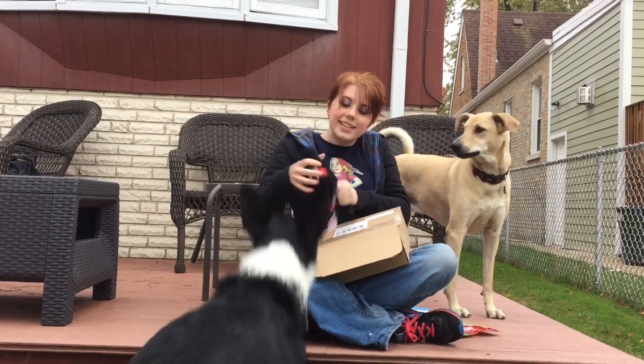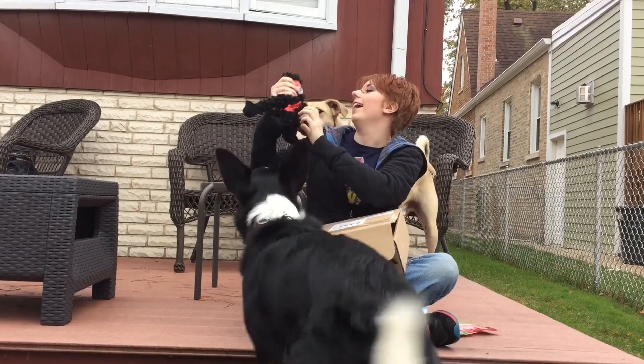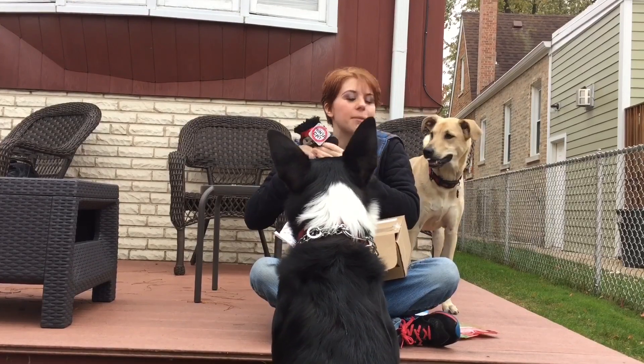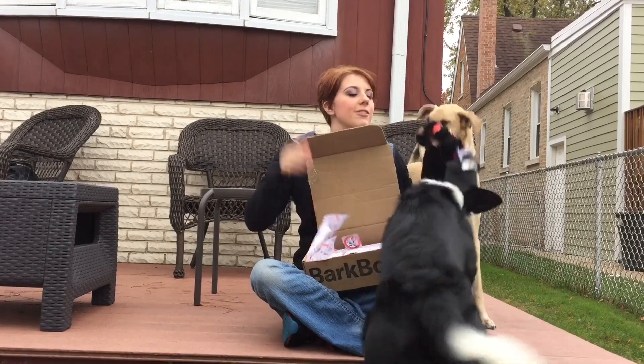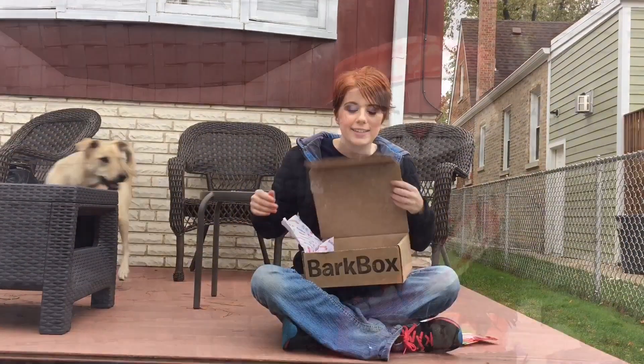Oh my goodness, it is a ninja cat! This is super hot — Matt the ninja cat. It doesn't squeak, it's got like a crinkle. Do you hear it? All right, we'll get the tag off for safety. Max, do you want it? Catch! Go boy — and he's on it.